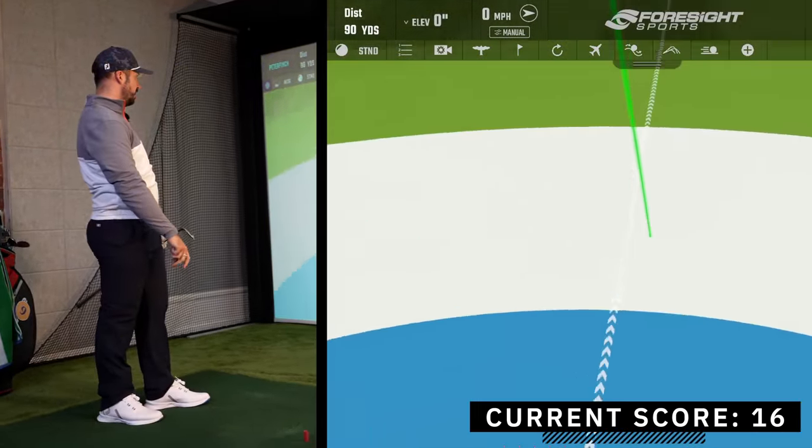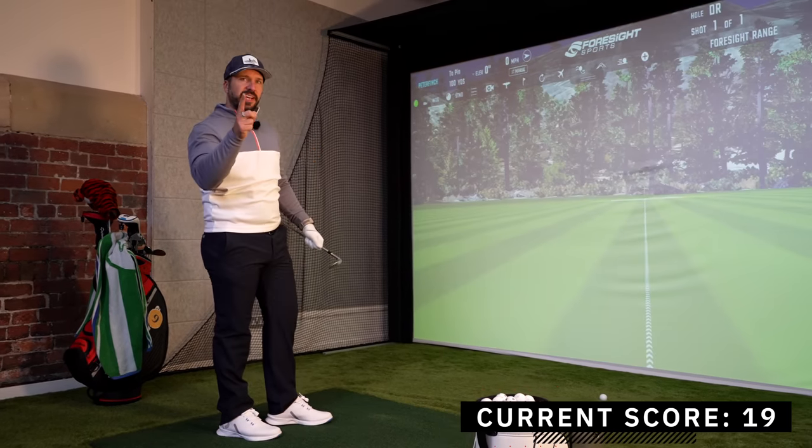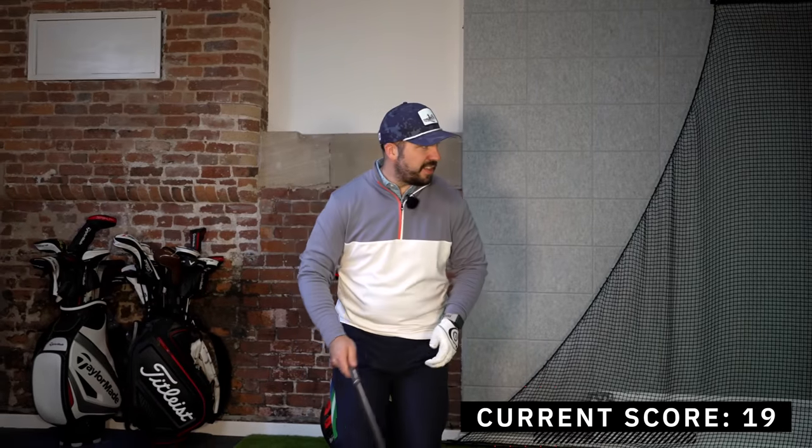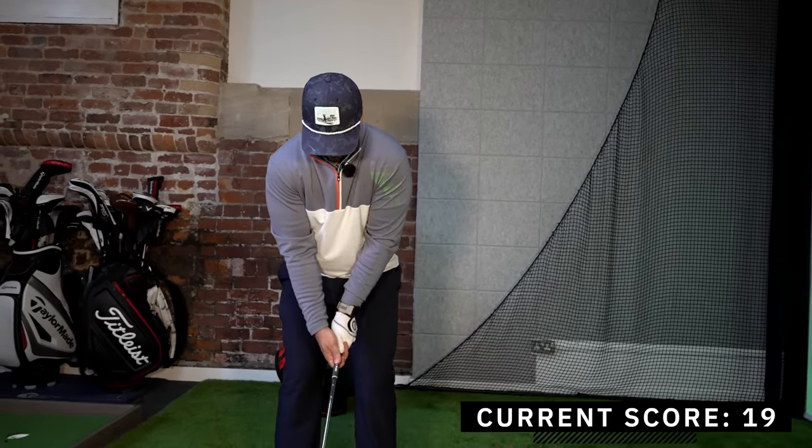Wow, it span hard — right over the top of the pin. I struck that so well. It's a good sign. 100 yards, 56 degree. Come on, this is your only shot of the day — make it worthwhile.